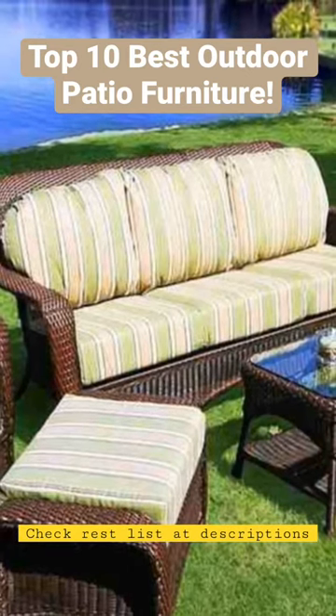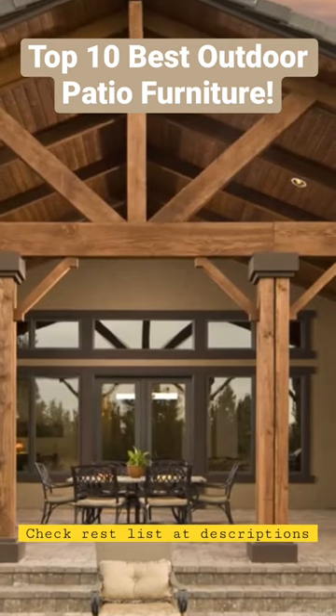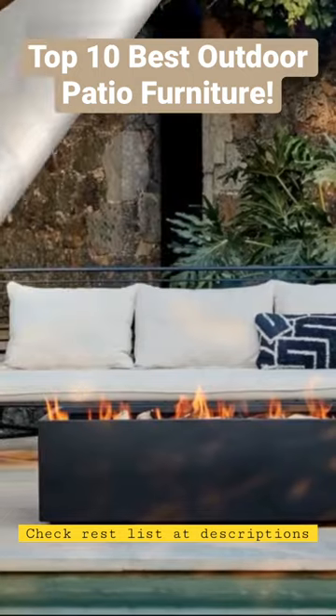Top 10 Outdoor Patio Furniture Ideas. 1. Aluminum Furniture: Sleek, modern, and weather-resistant, Aluminum Furniture is a popular choice for outdoor spaces.